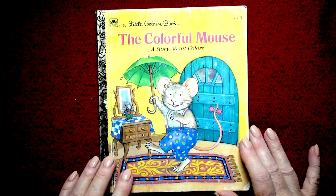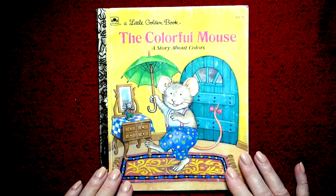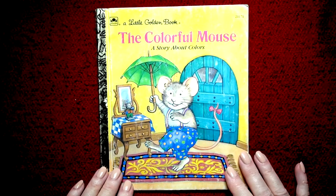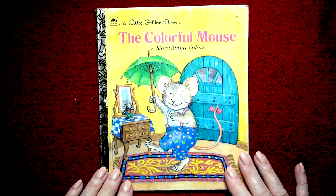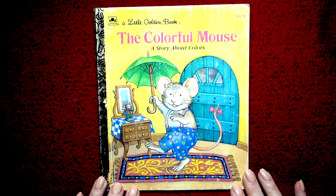Hi boys and girls, today we're reading a Little Golden Book and it's all about colorful things and a colorful little mouse. It's a story about colors, so I will be pointing to the colors.